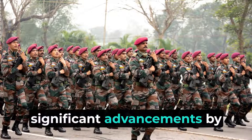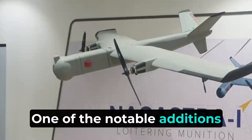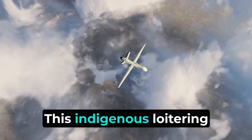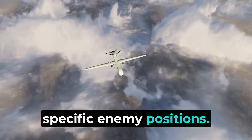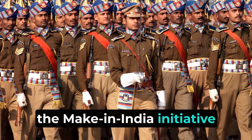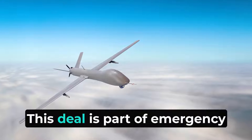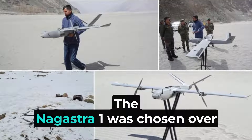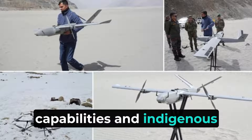Recently, the Indian Army has made significant advancements by integrating various types of drones to enhance its operational capabilities. One of the notable additions is the Nagastra-1 drone, developed by Solar Industries Nagpur. This indigenous loitering munition is designed to hover over an area before targeting specific enemy positions. The Indian Army has ordered over 450 of these drones as part of the Make in India initiative, with a contract value of around 300 crores rupees. This deal is part of emergency procurement provisions, aiming to strengthen India's self-reliance in defense technology. The Nagastra-1 was chosen over competitors from Israel and Poland, underscoring its advanced capabilities and indigenous development.